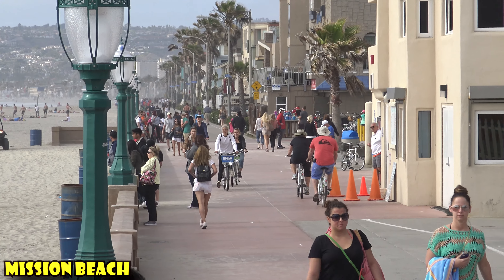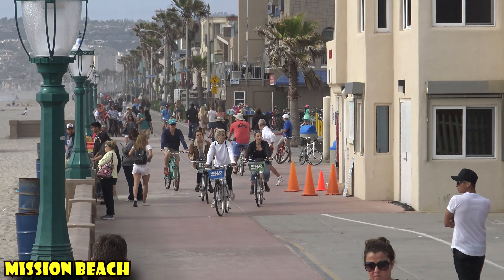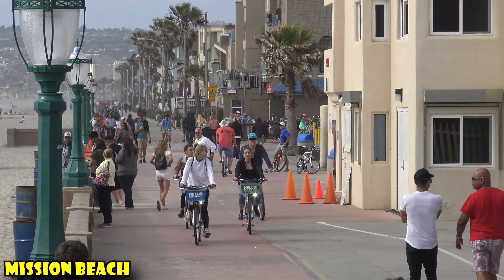The best beach for wheeled activities is Mission Beach. Mission Beach has a huge boardwalk that runs from Mission Beach all the way up to Pacific Beach, which is really great for riding a bike, rollerblading, skateboarding, segways — anything on wheels.